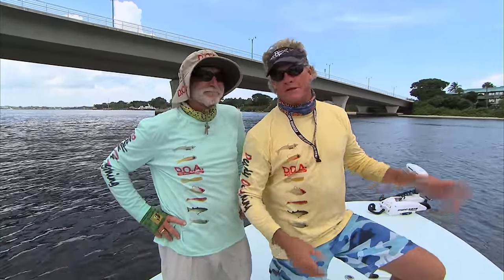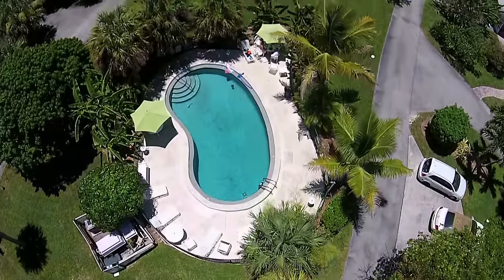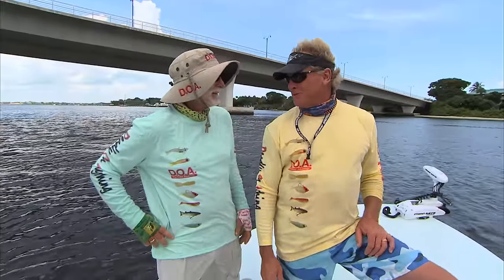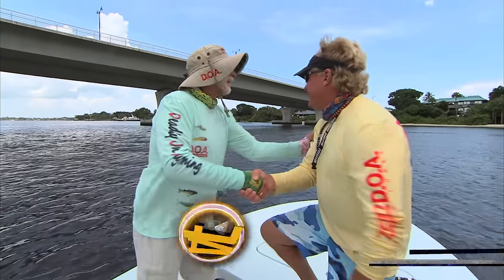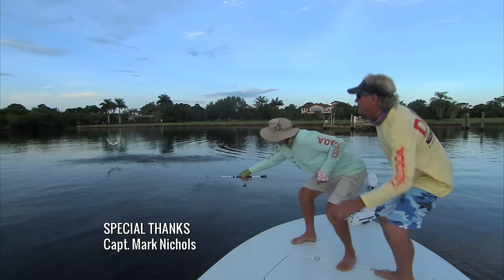Want to say thanks to Rufus Wakeman — he's got one of the best places to stay down here in Stewart. It's called River Palm Cottages. Look it up on the website. One cool place to stay — you can do weddings and parties and all kinds of stuff there. I'm glad when fish take my breath away. We'll see y'all next week. Nice fish.